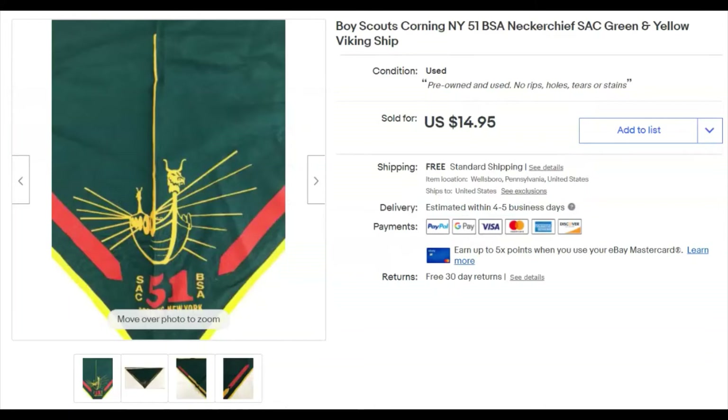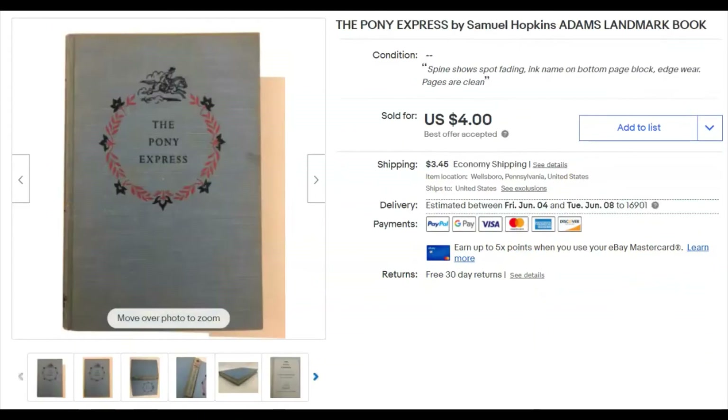A Boy Scouts neckerchief — I got a bunch of these at the thrift store in a $5 bag sale years ago. This may have been the last one. I paid 50 cents, listed it March 13th, 2018, and three years later it sold May 4th for $14.95 free shipping. 50 cents to $15 — I'm into that.